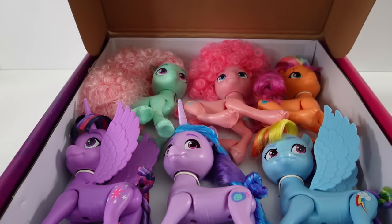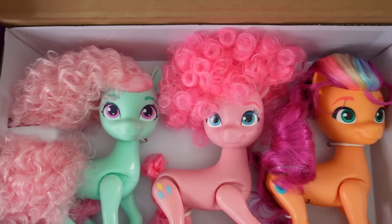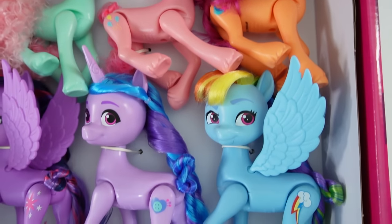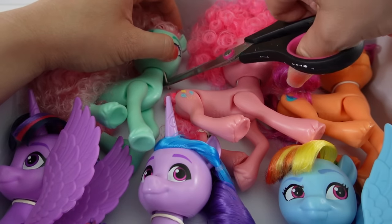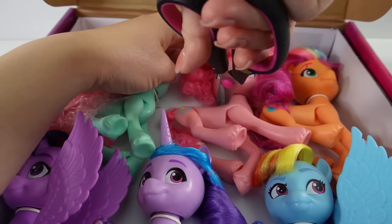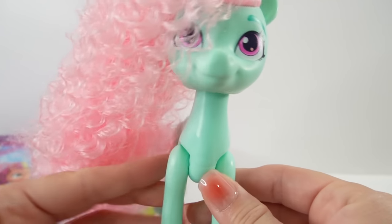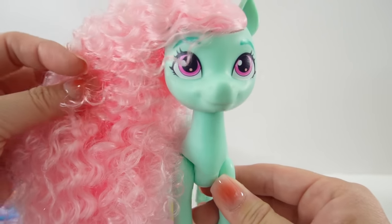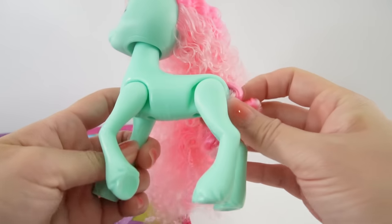These ponies are really big — look how cute they are in the box! Here is Minty. Minty is a Generation Three pony and she is beautiful.